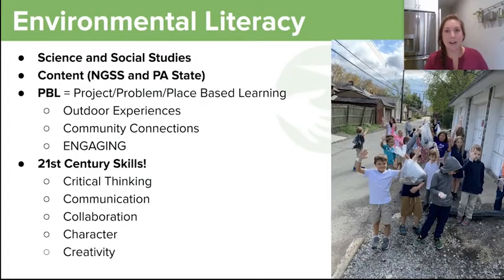Environmental literacy: our homeroom teachers started teaching environmental literacy last school year in the 2018-19 school year, and it is a wonderful thing to be part of. We follow the NGSS science standards and PA state standards for social studies, and we focus on PBL — project, problem, and place-based learning. We do a lot of outdoor experiences and community connections, and it is incredibly engaging.